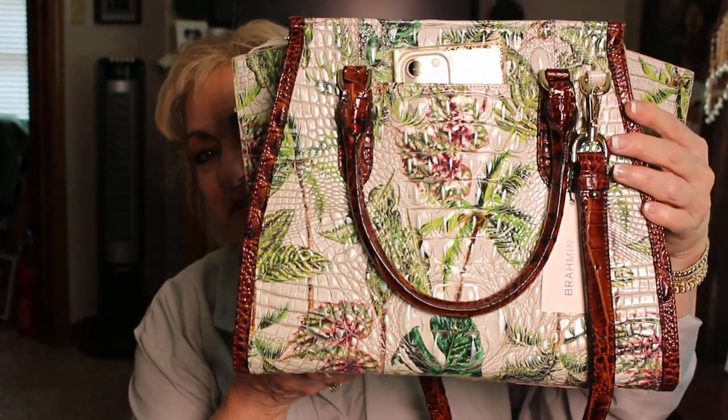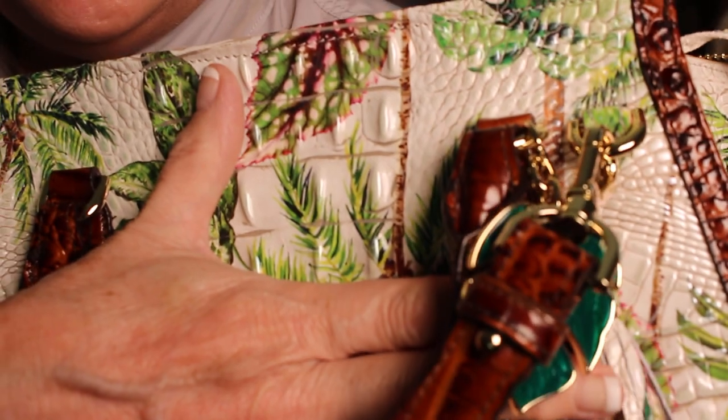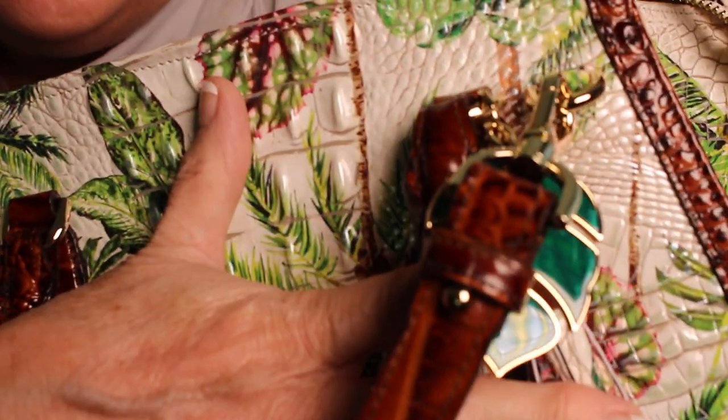Comment below and tell me what you think. I think I'm going to keep it. Do y'all like it? Do you like Priscillas? Do you like Brahmins? If so, do you want to see more of these videos? It looks like malachite - I'll see you again soon. Bye!